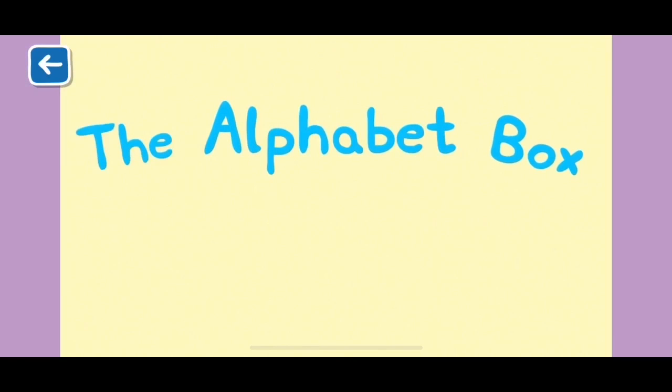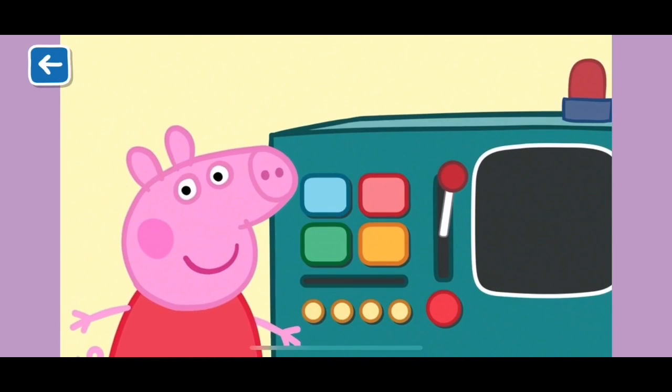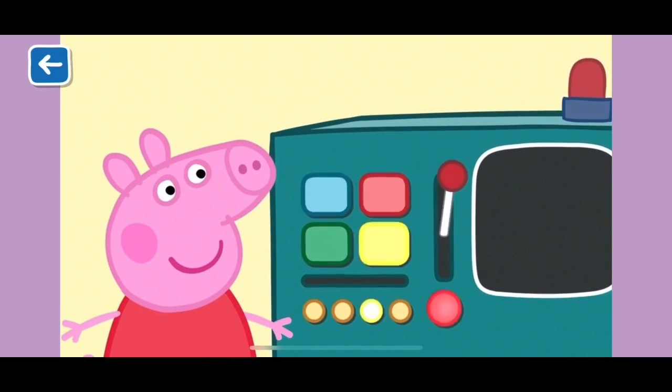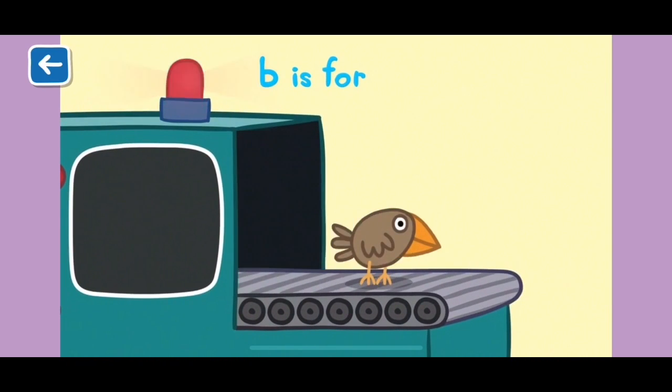The Alphabet Box, Letter B. What do you think we will see in the Alphabet Box today? B is for bird. Birds like to eat Grandpa Pig's seeds.